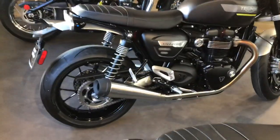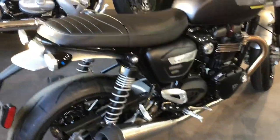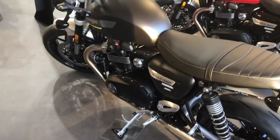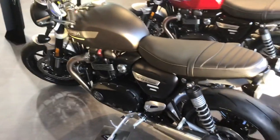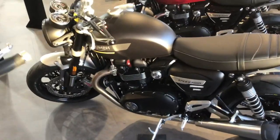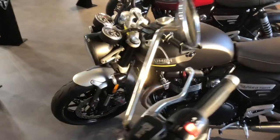All in all, in typical Triumph fashion, the paint looks absolutely fantastic. Today we're just doing a quick little walk around so you get a chance to see what these bikes look like. We don't know if you've had a chance to see all three colors since they've been very limited — they're just starting to get released now.